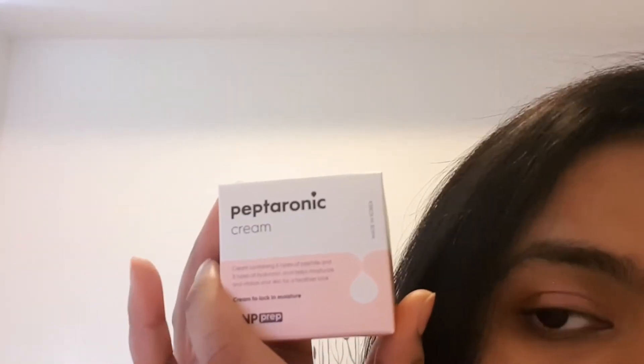Moving on to moisturizers — I'm running out of my Olay Regenerist Microsculpting Cream. I could have bought it again but I wanted to try something Korean. The first one I got is this Peptronic Cream, which claims to have six types of peptides and five types of hyaluronic acid. It says it helps moisturize and vitalize your skin for a healthier look — big claims, let's see!